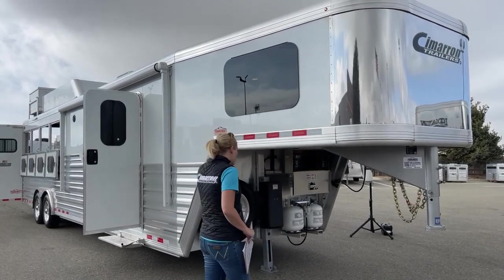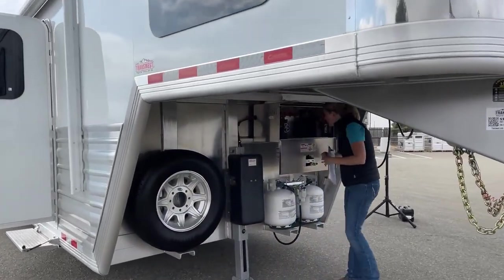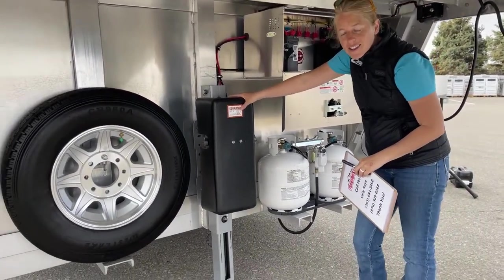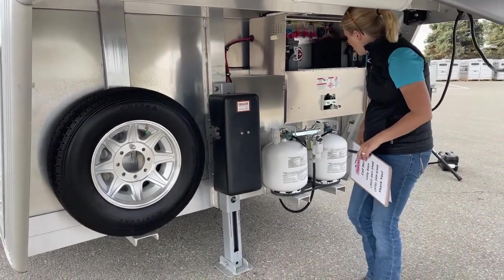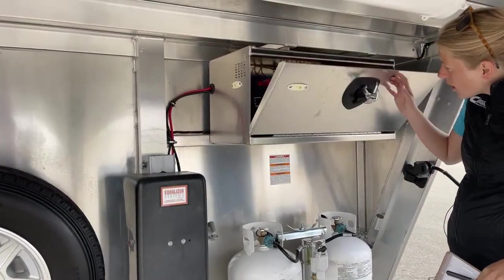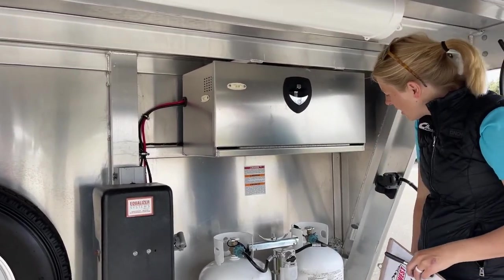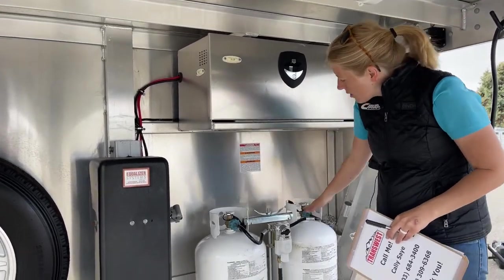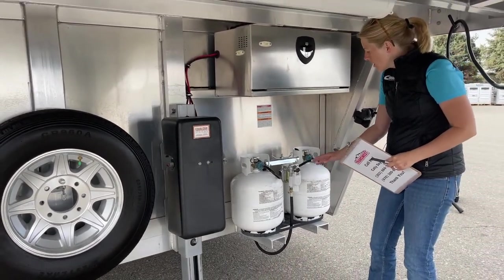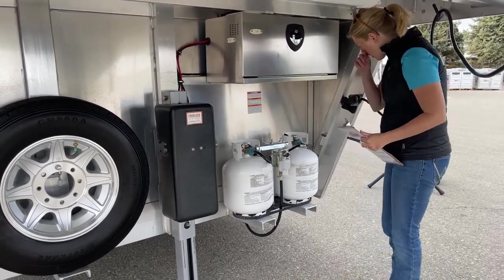Underneath this trailer, you've got a nice big wrap-around style nose. For operational aspects, this trailer has an electric over hydraulic jack — we're not going to make you crank it up and down. You've got a battery disconnect with your house batteries in here. If you have this trailer in storage, it's always beneficial to turn that off so you don't have anything drawn on your battery. It also has two 20-pound propane bottles, though we usually upgrade to 30-pound bottles on inventory orders.